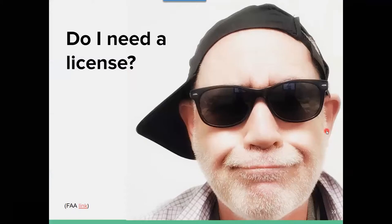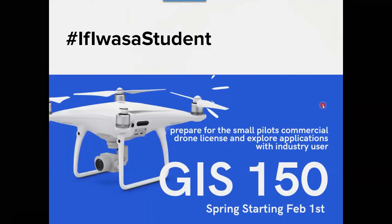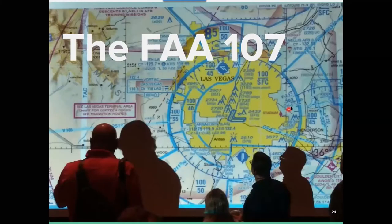If you want to do any of this and get paid commercially, you do need the license directly or indirectly. If you're flying just for fun, you don't need a license, but I would suggest — hashtag if I was a student — look into it. We have a class starting in the spring. Our students are passing an exam at around 90% on average; you need 70% to pass. We have industry folks teaching the classes not only how to pass the exam but also the applications. There's a lot more to it than just passing an exam.